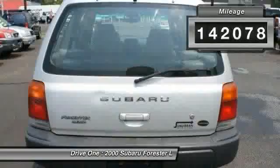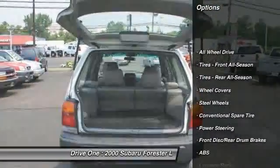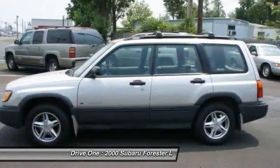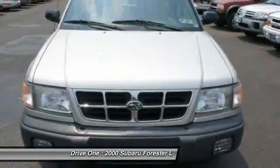Here are some of this vehicle's great options: anti-lock braking system, all-wheel drive, air conditioning, adjustable steering wheel, power steering, floor mats, cruise control, rear defrost, AM-FM stereo radio, fog lamps.